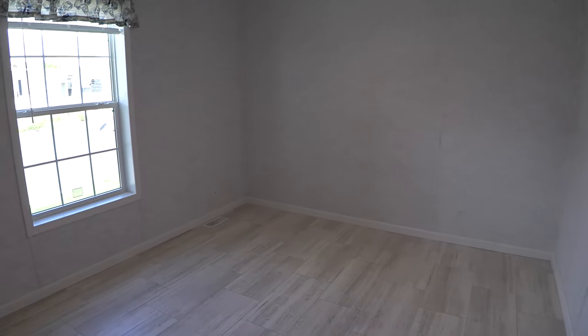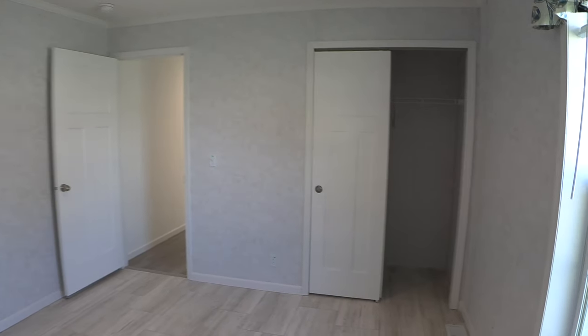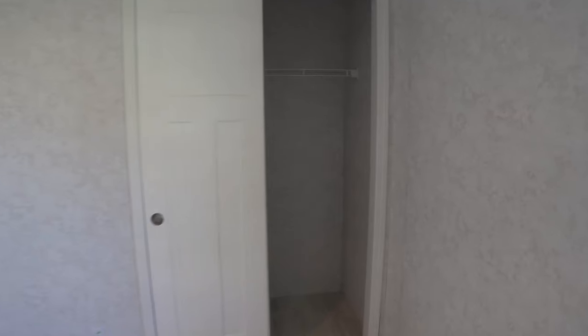This is the second bedroom. I think the windows in this house really give a lot of light to it, which I think looks great. And this is the closet.